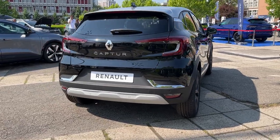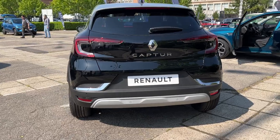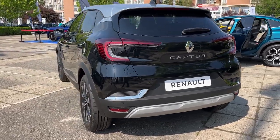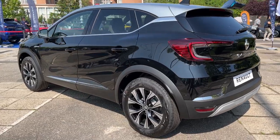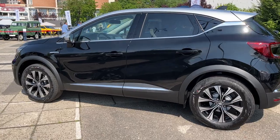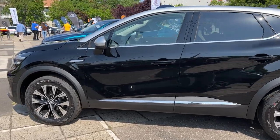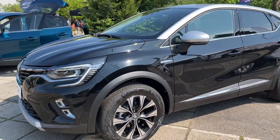Performance-wise, the 1.3-liter model goes from 0 to 60 miles per hour in 9.5 seconds and has a top speed of 125 miles per hour, while the hybrid model reaches 60 miles per hour in 10.9 seconds with a top speed of 118 miles per hour. The Captur is available in both front-wheel drive and all-wheel drive and is paired with a 7-speed automatic transmission.